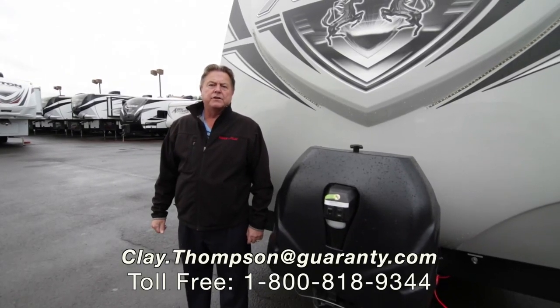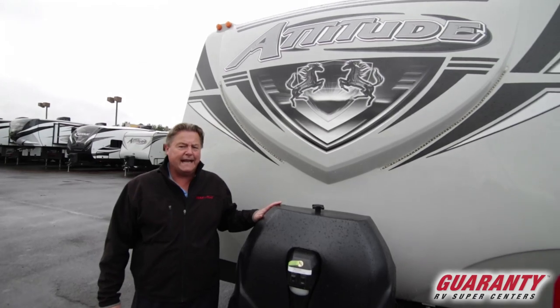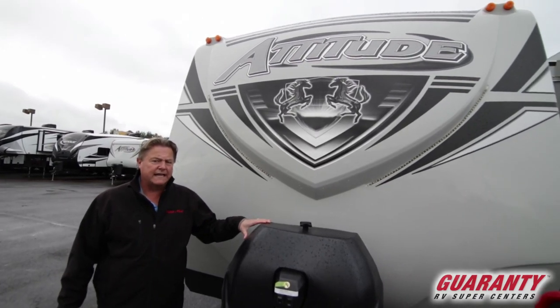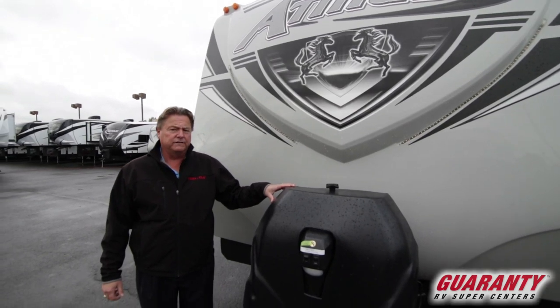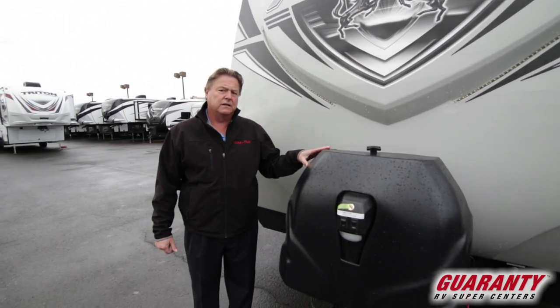Good morning, Clay Thompson here at Guaranty RV Center. Today I'm going to show you the all-new 2019 Attitude — yes, it is a 19 model year for them. This is a new floor plan, the 3016 GS. Come on inside, let me show you what's really neat about it.